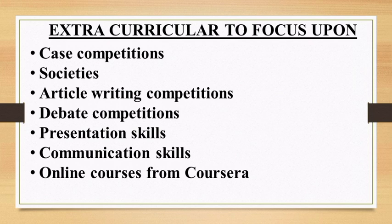Apart from a strong academic record, from semester one you should work on extracurricular activities to boost your CV. These include case competitions — there are ample competitions happening around Delhi University and other colleges. For societies, I recommend three: Enactus, 180DC, and any academic society you wish to join. There are also article writing competitions, debate competitions, and you should work on presentation and communication skills. Pursuing online courses in data science, consulting, or business management from Coursera would also add value to your CV.